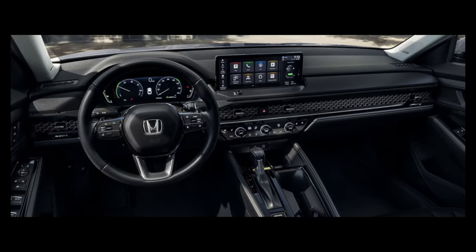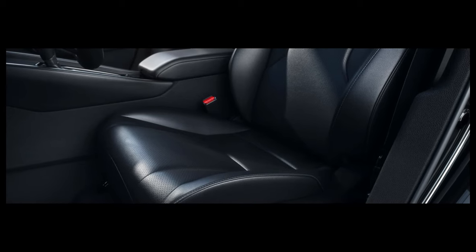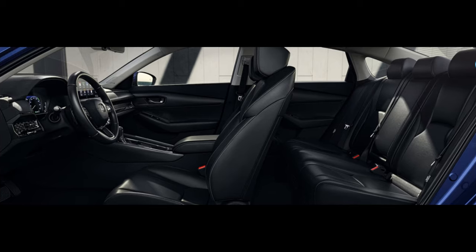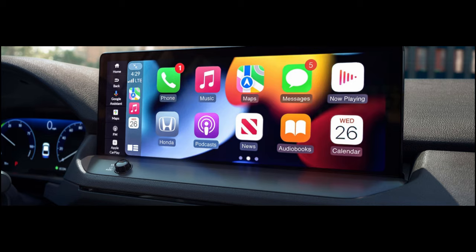The interior of the Honda Accord 2023 is spacious and comfortable, with plenty of room for passengers to stretch out and relax. The front seats are well-bolstered and supportive, and the rear seats offer plenty of leg room and headroom. The dashboard of the car is clean and modern, with a large touchscreen display that controls the car's infotainment system.